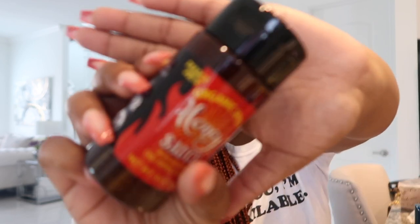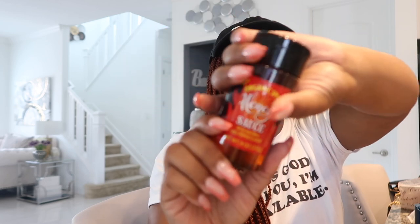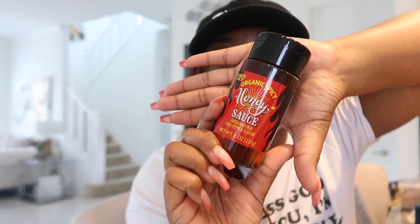I also got this Organic Honey Sauce — it's actually an organic spicy honey sauce with natural chili pepper flavor, stored at room temperature. I go to one of those pizza places and I love drizzling honey on my pizza, like a sweet chili kind of thing. I'm going to try it and see how it goes.